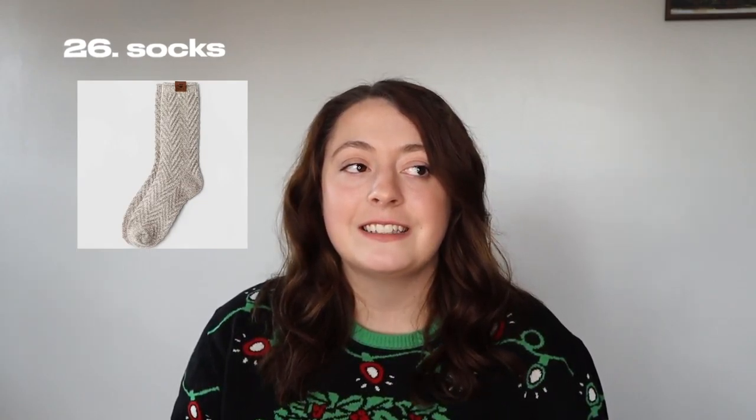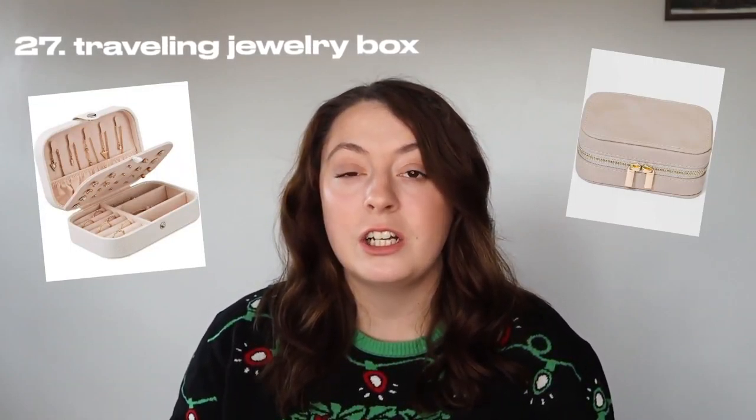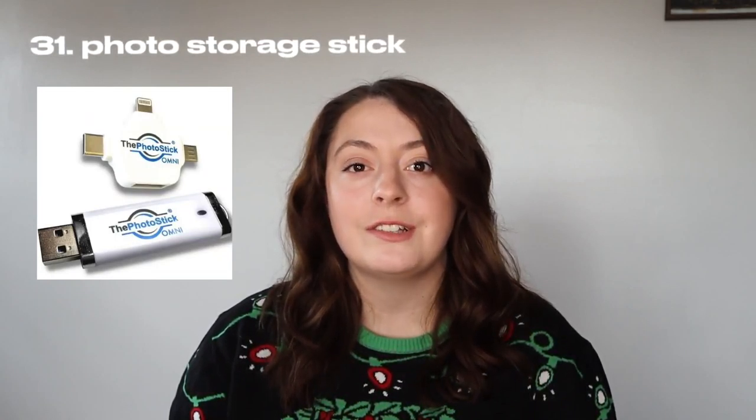Essential oils. Socks — I really like these Ugg socks and Carhartt socks, and they also have really cute Wrangler socks, but any kind of socks will do. A traveling jewelry box, a traveling makeup mirror, a traveling makeup box, and an AirTag.